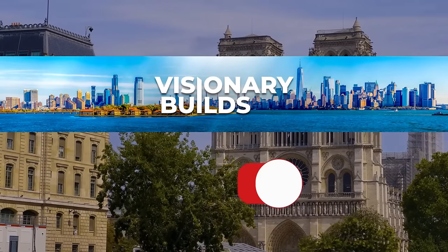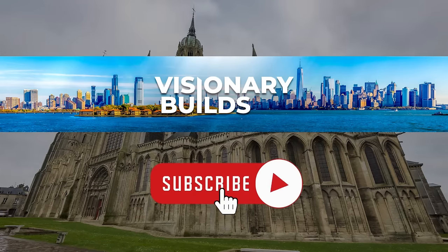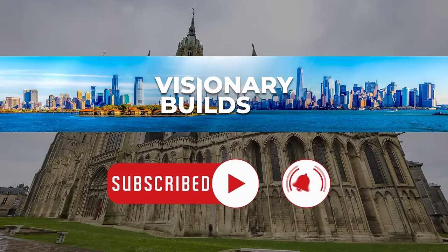If you are new to this channel, we welcome you to Visionary Builds. Here you can find the latest news in architecture from around the world, so hit the subscribe button if you want to watch two videos weekly.